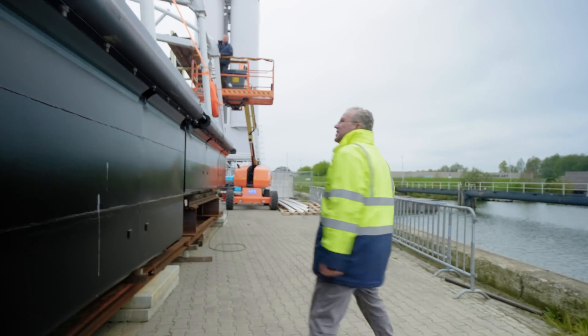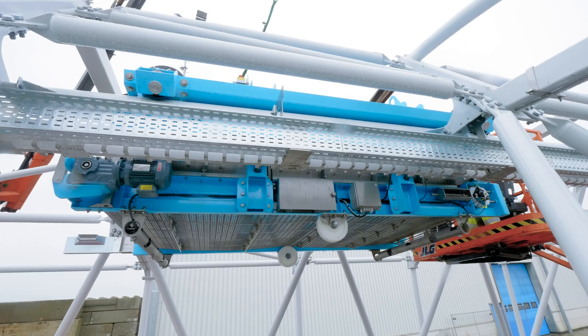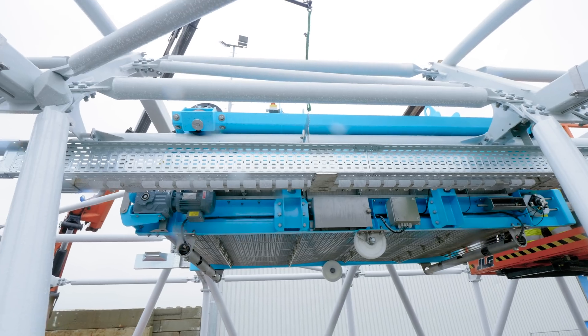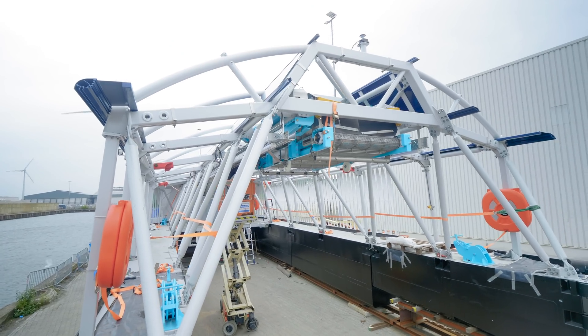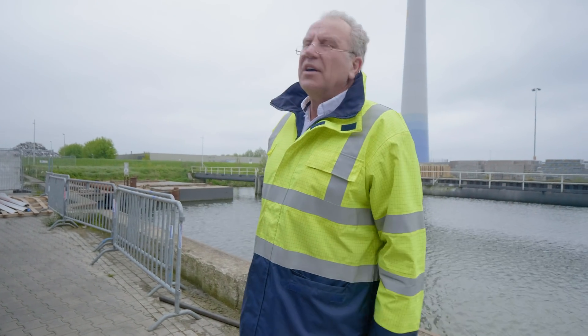What I also like about the design is the use of colors. The details are in light blue, and it really works out nicely together with the black of the pontoons and the white and dark blue of the canopy.